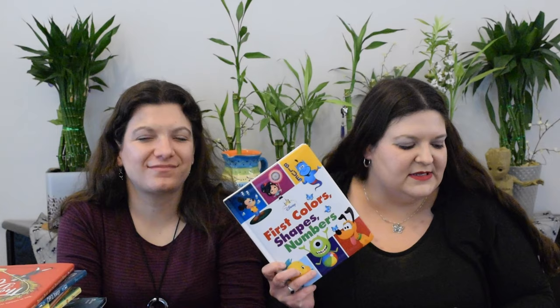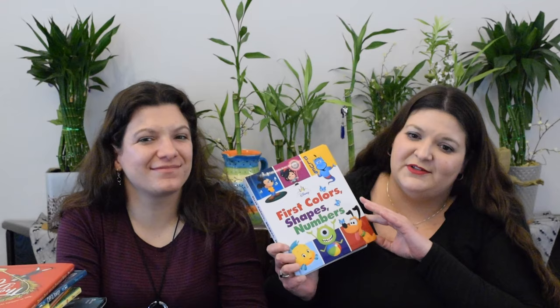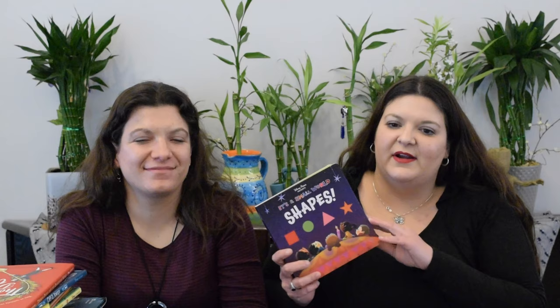Disney First Colors, Shapes, and Numbers — these are review books from Disney Press. This has to be the cutest board book covering your first colors, shapes, and numbers, just because it has these adorable Disney characters that you love. What I really like is they threw in Wreck-It Ralph and Penelope Von Schweetz, which was really fun — adding her in with the classic characters.